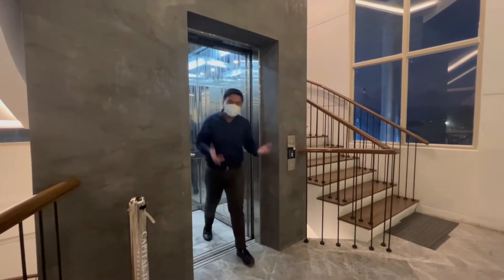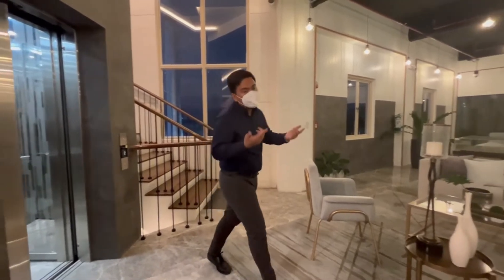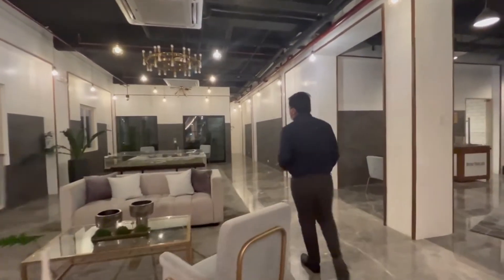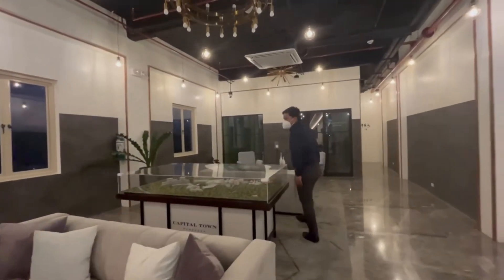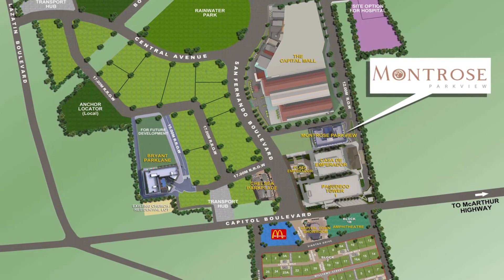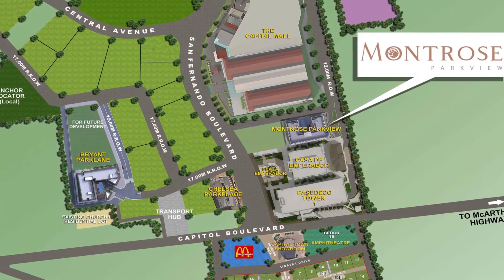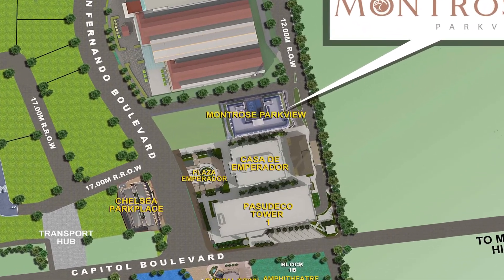To give you homevestors a brief introduction, Montrose Park View is already our third residential offering here in Capital Town, Pampanga, with a turnover date of July 2027. Montrose Park View is strategically located in a prime township location — you are already near the mall, office tower, and the main road, which is the San Fernando Boulevard.